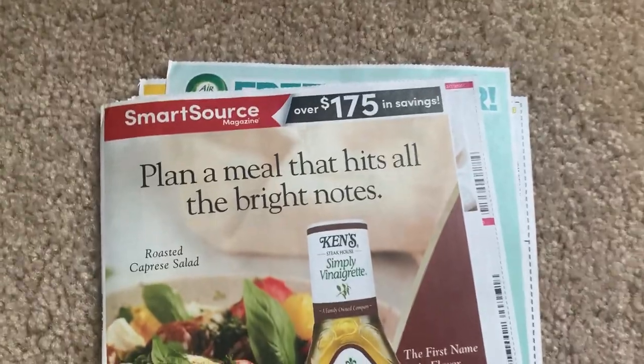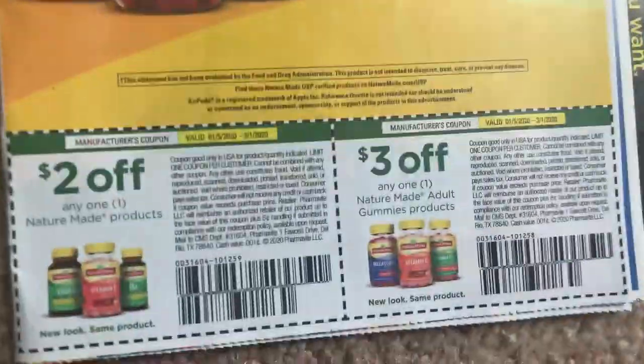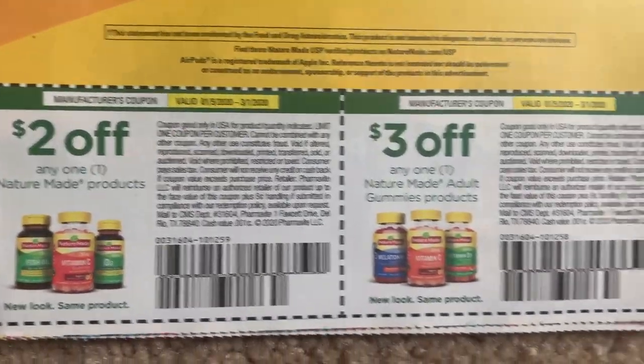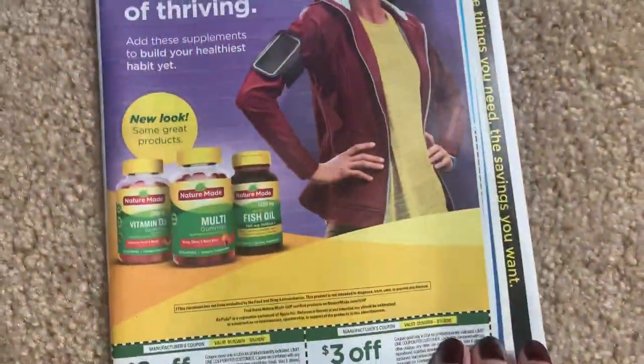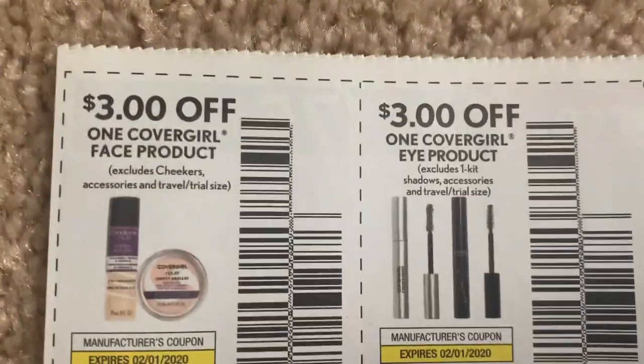That is just one insert, and there's a lot of coupons. Best advice: check your inserts before you buy them - some coupons are going to be regional.